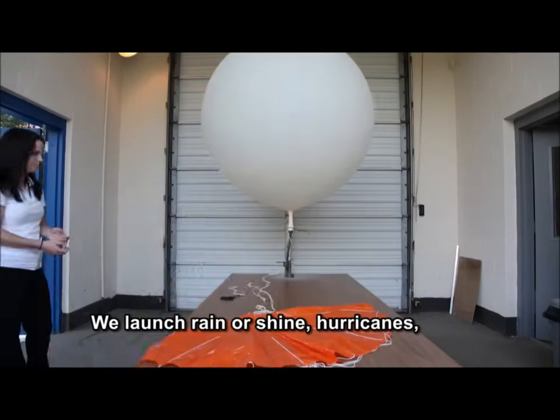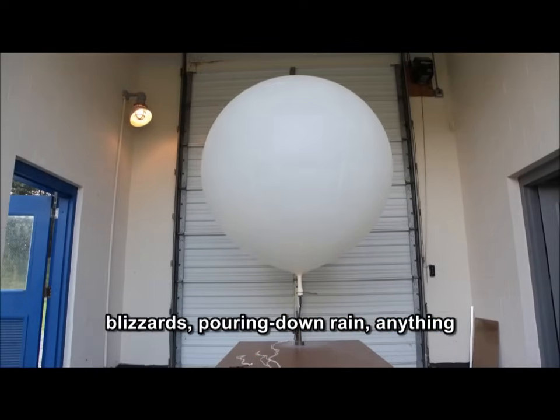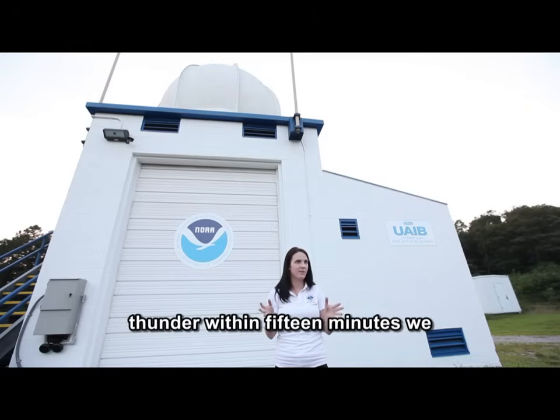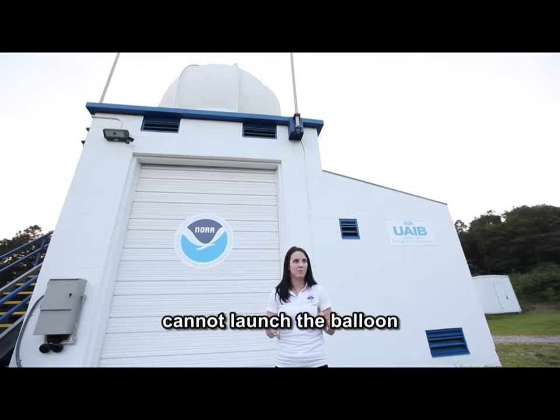We launch rain or shine — hurricanes, blizzards, pouring down rain — anything except for lightning. If we hear any thunder within 15 minutes, we cannot launch the balloon.